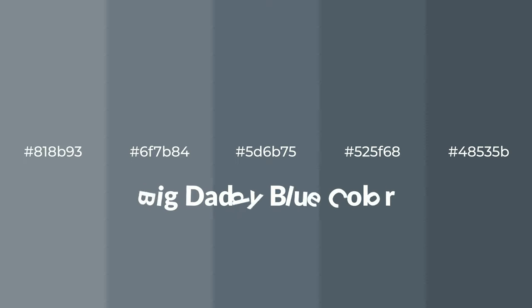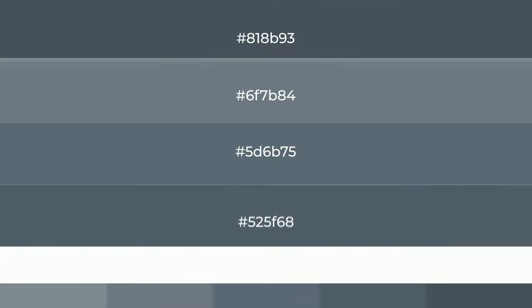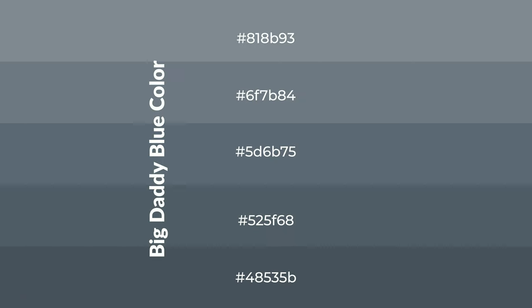Cool shades of big daddy blue color with blue hue for your next project. To generate tints of a color, we add white to the color. Tints create light and exquisite emotions.